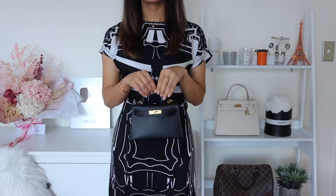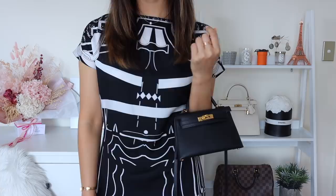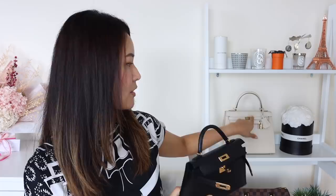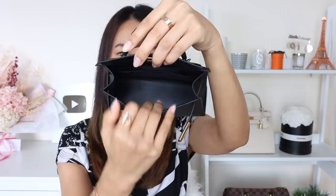I just cannot thank my SA enough — he was so funny, just sort of handing me the bag as if to say, 'Are you sure you want to take this? It's not your Birkin 25.' It was just so casual and I love that about him. As for the bag, Kelly bags normally come with a little clochette — the key and lock — but with the Mini Kelly it does not come with one of those, because at this tiny size the proportions might be a little off.